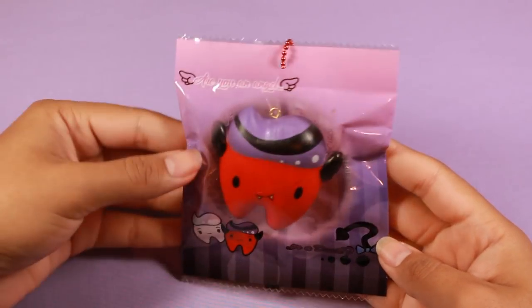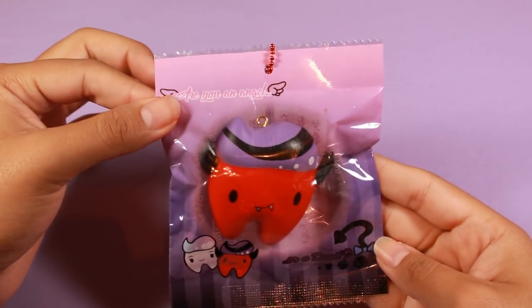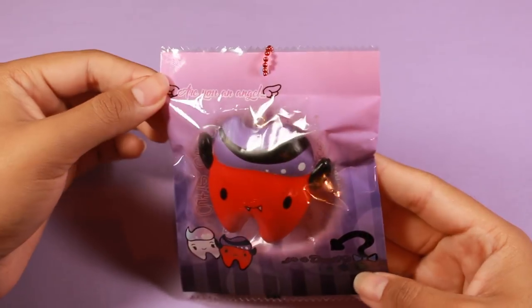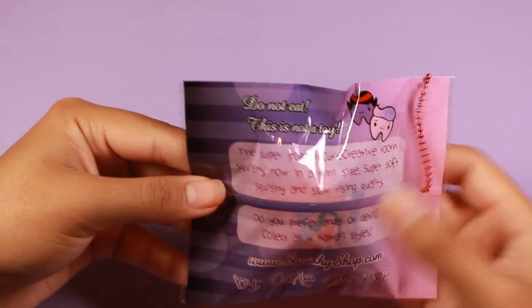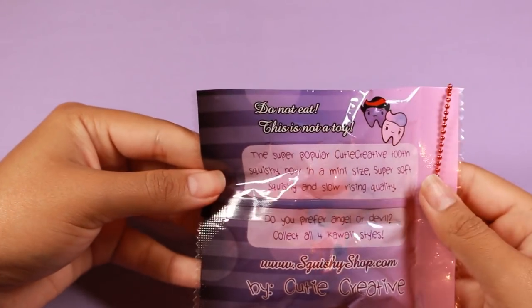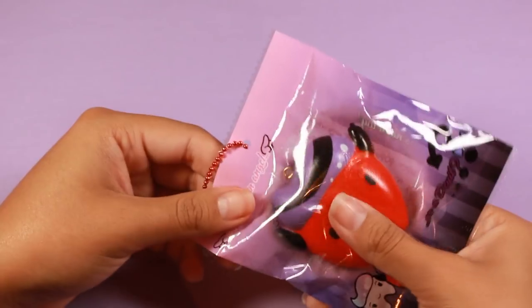From there, let's move on to the next squishy. Here we have an extra that they actually sent me — I did not order this. It's one of the 'Are You an Angel or a Devil' tooths. I was kind of interested in these but not really, because I never bought one.